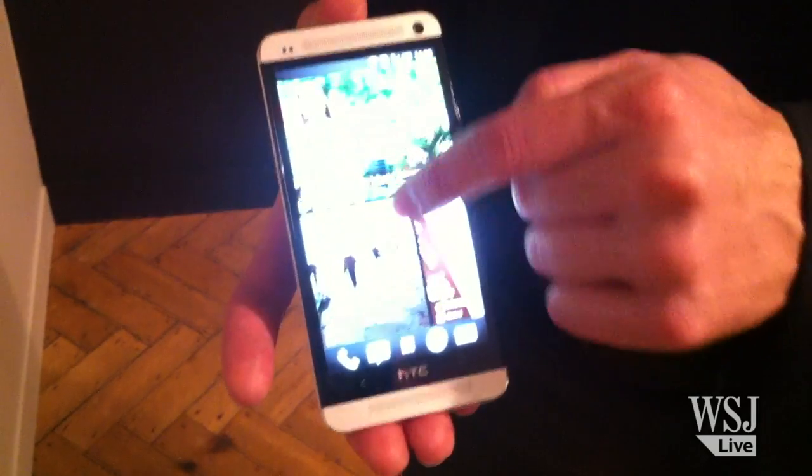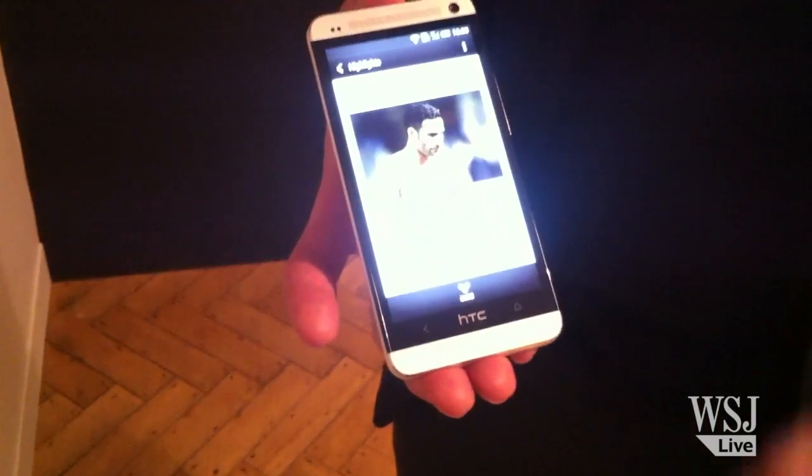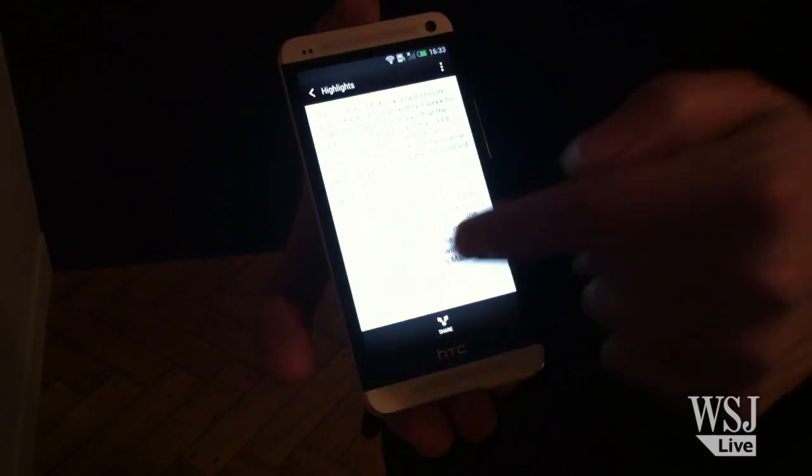Entry point to the phone is Blink. Blink basically brings topics, news sources, and your social networks into an integrated live feed right on the phone.